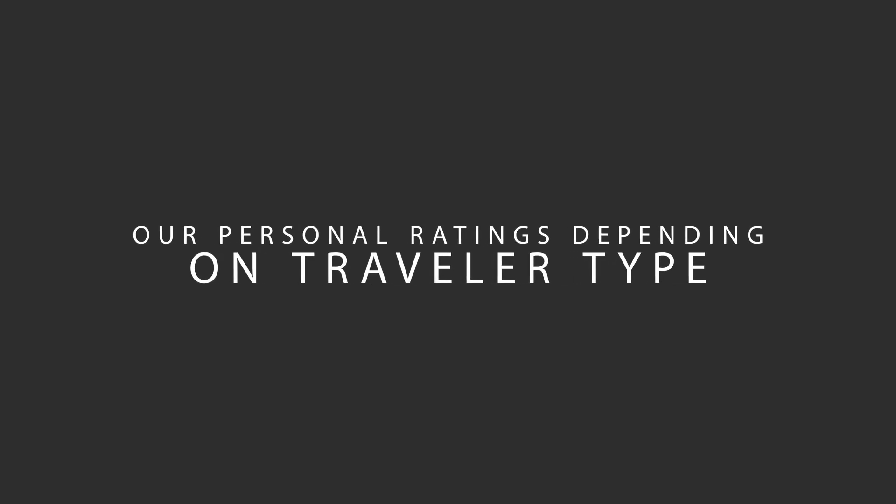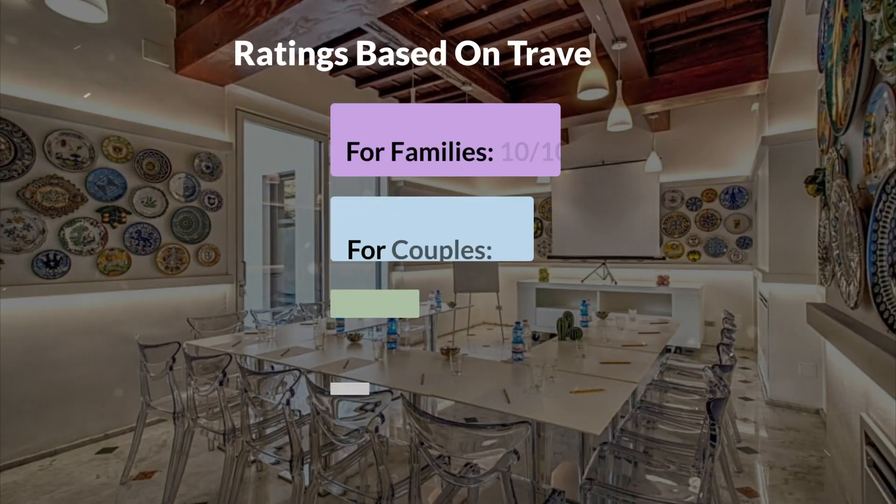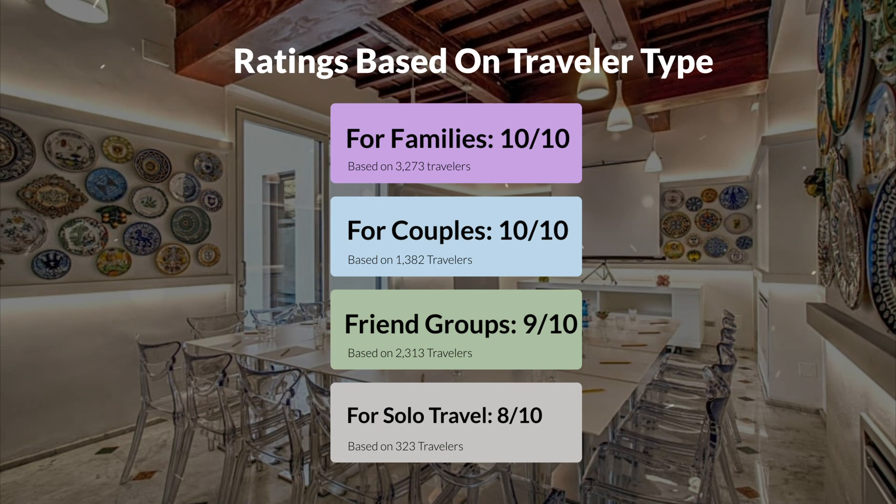Let's move on to our personal ratings for this hotel, depending on the type of traveler. For families: 10 out of 10. For couples: 8 out of 10. For friend groups: 9 out of 10. For solo travel: 8 out of 10.